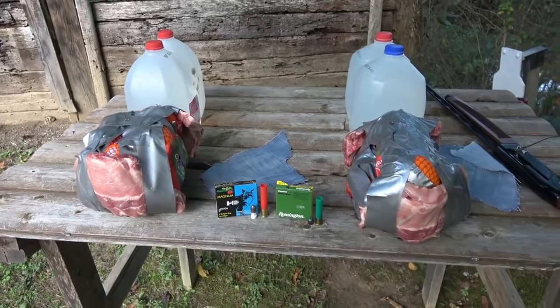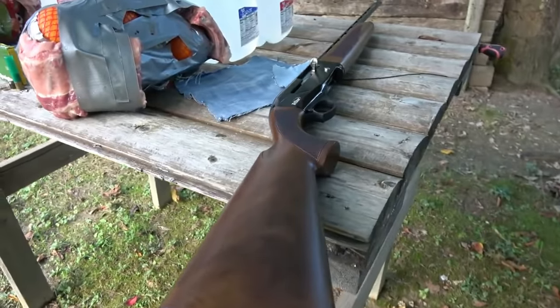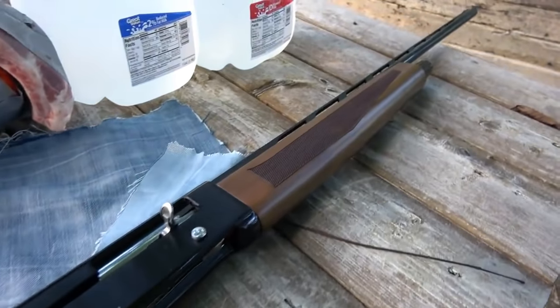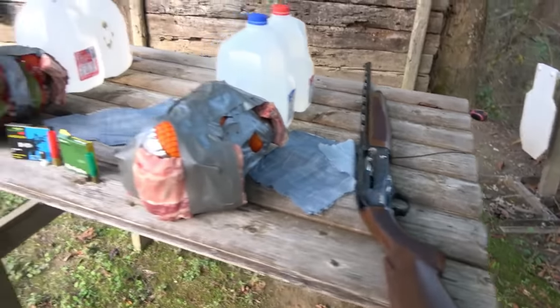I realize some of you guys are going to say, yeah, but this is just bare gel — how would those two slugs perform on an actual meat and bone target? I actually did a video on that a couple of years ago. I'll have it linked in the description if you want to take a look at it.